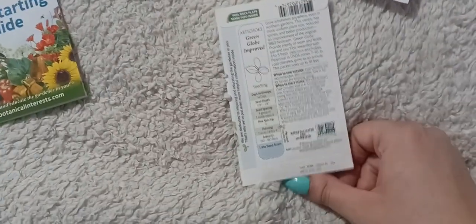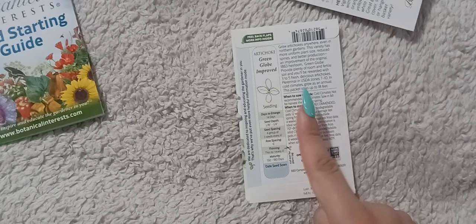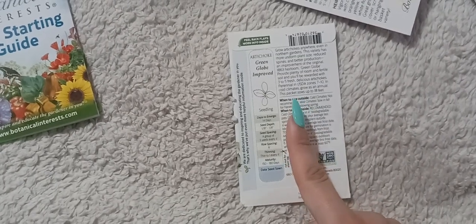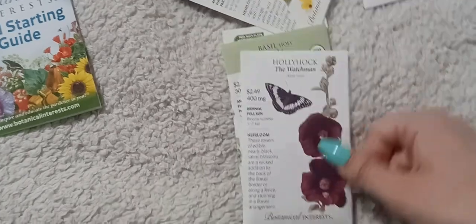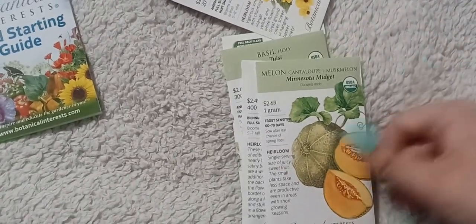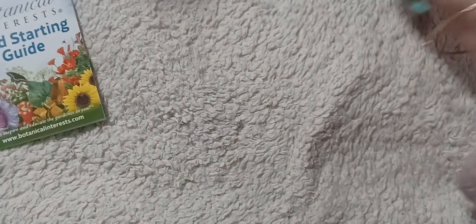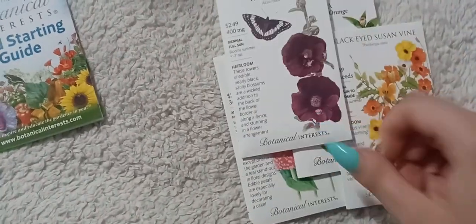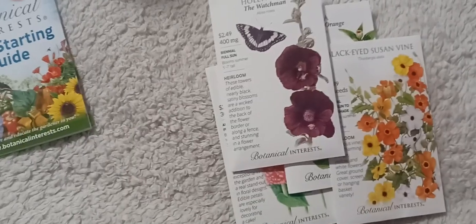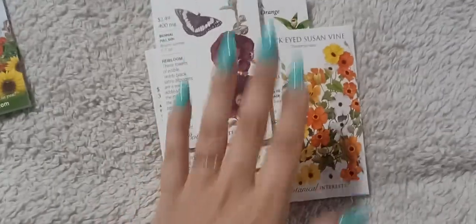A lot of these plants — the vining nasturtium, the black eyed susan vine, the hollyhock — are first-time grows for me, so we'll see how they turn out. I'm so excited; the garden should be so beautiful this year with all these new flowers. Hopefully I can get the hollyhocks to bloom, and if not, it'll be something to look forward to next year. That's my Botanical Interests seed haul, and I'll do a video when I plant some of these seeds.